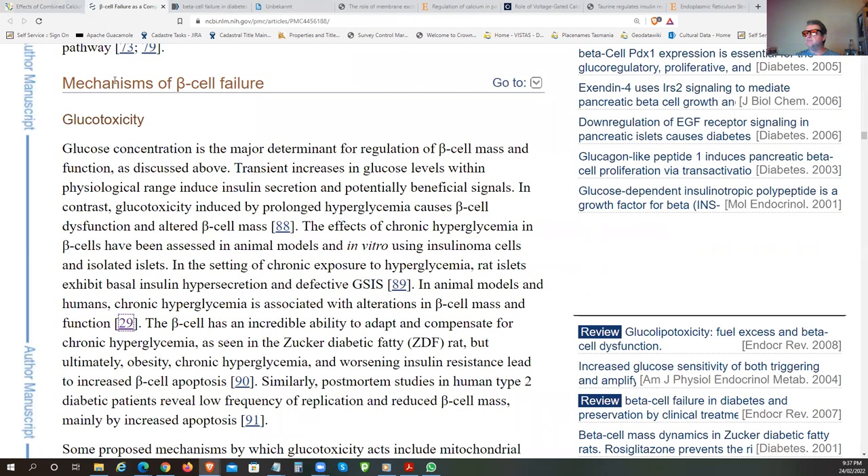Let's get into the mechanisms of beta cell failure. Glucotoxicity: glucose concentration is a major determinant for regulation of beta cell mass and function. Transient increases in glucose within physiological range induce insulin secretion and beneficial signals. But in our current culture of hyper-palatable foods and hyper-consumption of refined carbohydrates, we are getting into really deranged states of glucotoxicity.